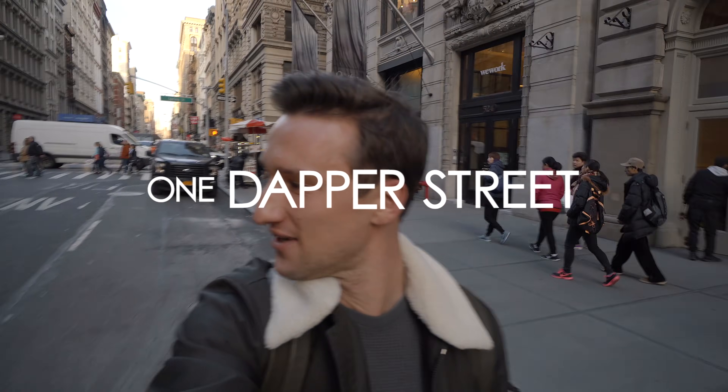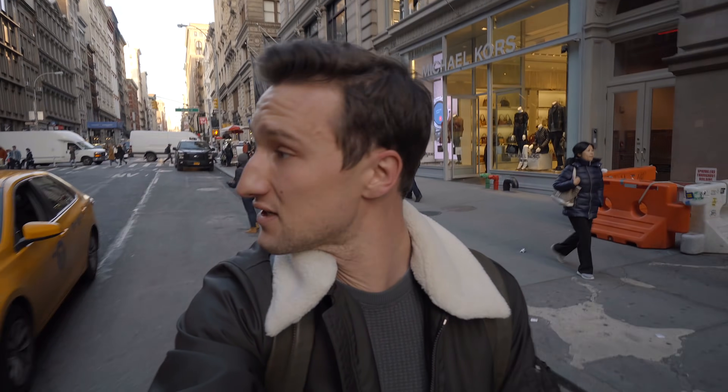What's going on guys? This is Marcel from One Dapper Street — and there's a cab right there. Welcome to my channel and welcome to today's video. Since so many of you watched the top pieces from H&M and then asked for me to do this with other stores, I'm on my way to Zara right now here in Soho.